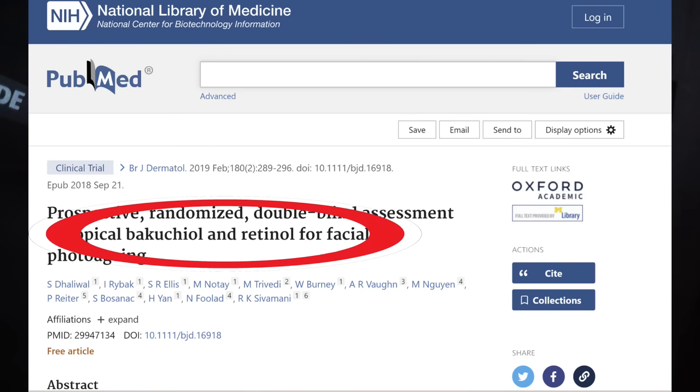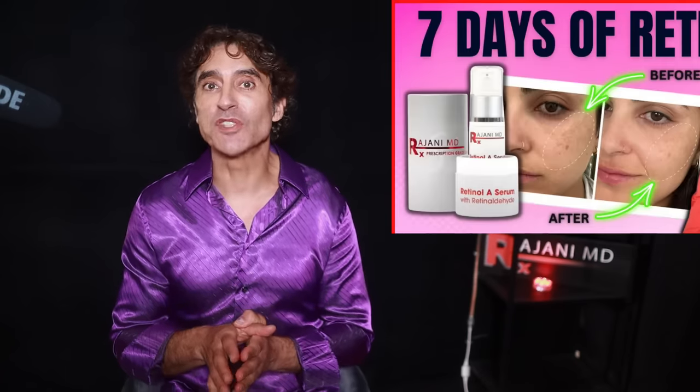There's a study of 44 people — seven dropped out, so it's a small study — but it was shown to be equivalent to retinol in terms of clearing the skin and reducing wrinkles. Small study, but I have the benefit of seeing patients in my practice benefit from this product.